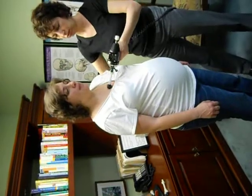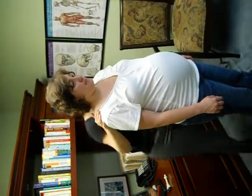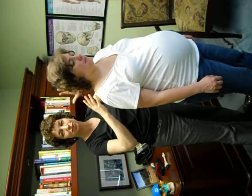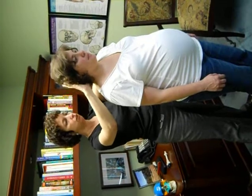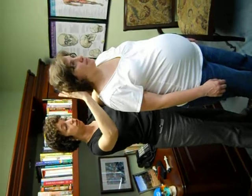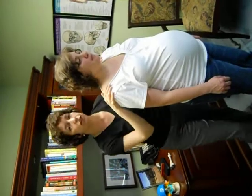Thus trying to have the baby be in the best position, have the mom's body be relaxed, and all of the hormones and chemicals that need to flow together to have them have a successful birth. Okay, you're good.